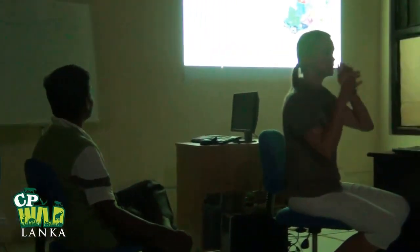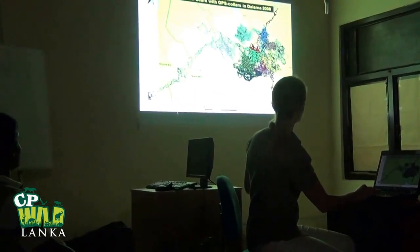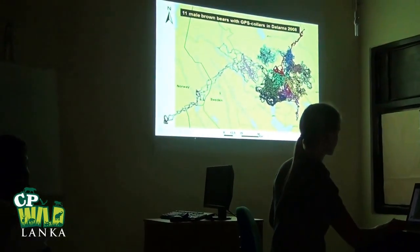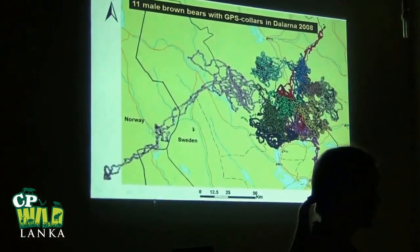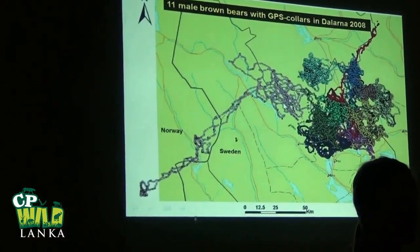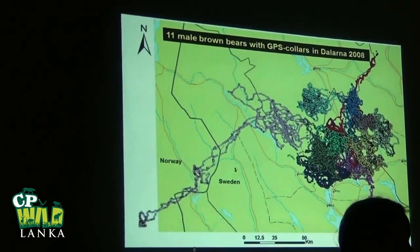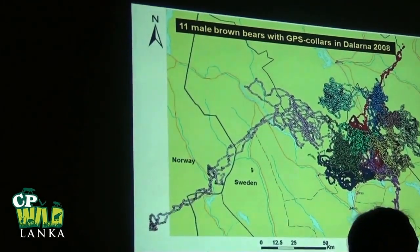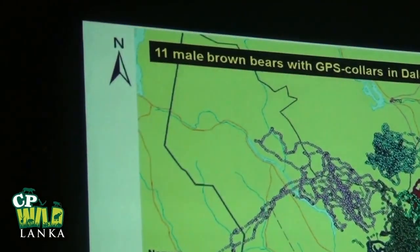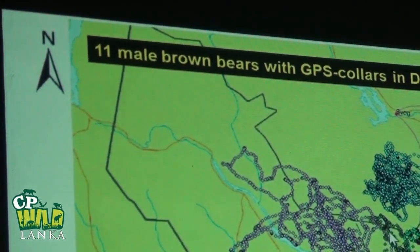This is the GPS data from the bears with a GPS collar. This is the border between Sweden and Norway, and each color is a different male bear. You can see the area that the different bears are using, and there's a little bit of overlap. Then you can see this one individual — he sets off into Norway and then he comes back.